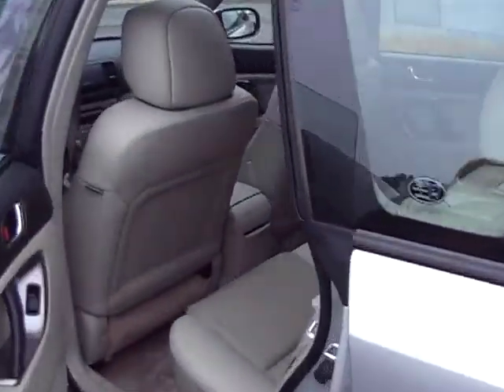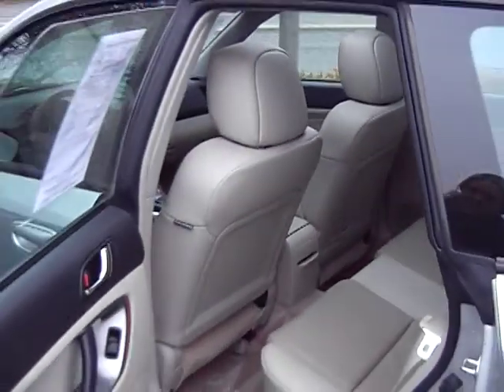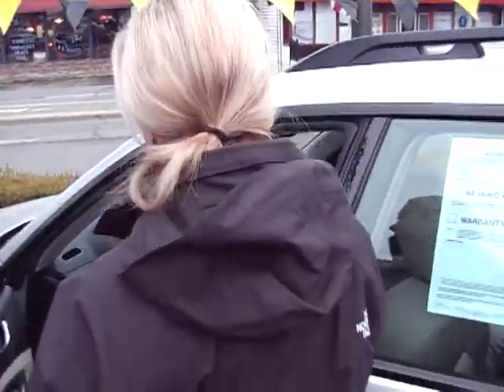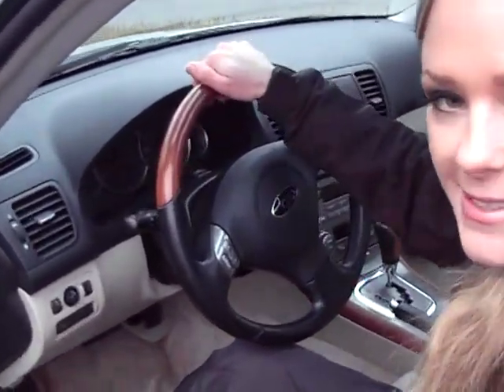I'll give you a peek in the back here. As you can see, it's sort of a beige leather. Up front we've got wood accents and a 6 CD changer. Lots of great features.